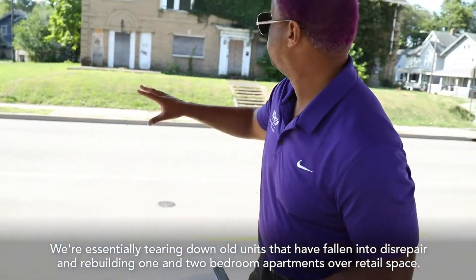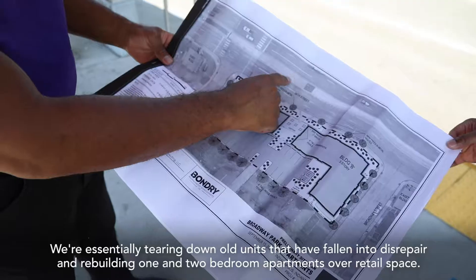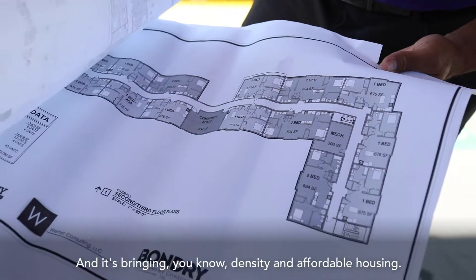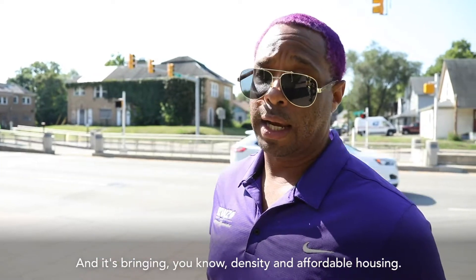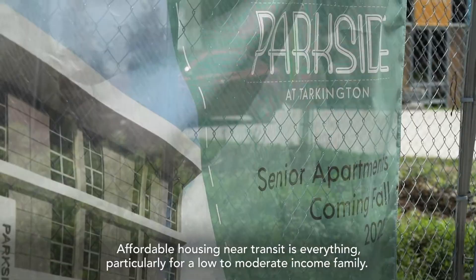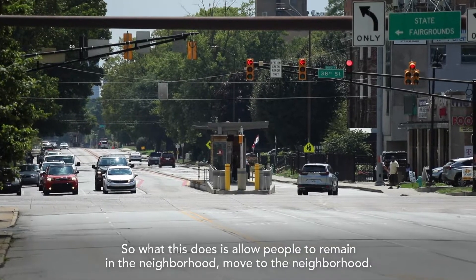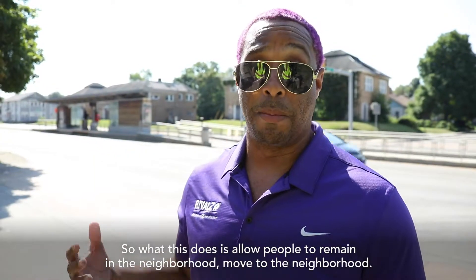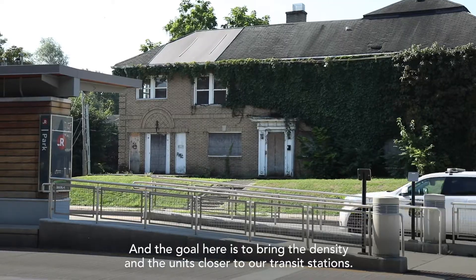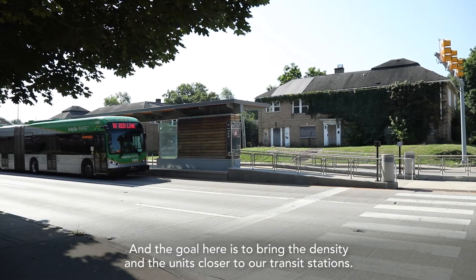We're essentially tearing down old units that have fallen into disrepair and rebuilding one and two-bedroom apartments over retail space, bringing density and affordable housing. Affordable housing near transit is everything, particularly for a low-to-moderate income family — 33% of the members of this community don't have access to a car, so they need transit. This allows people to remain in the neighborhood or move to the neighborhood, and the goal is to bring density and units closer to our transit stations.